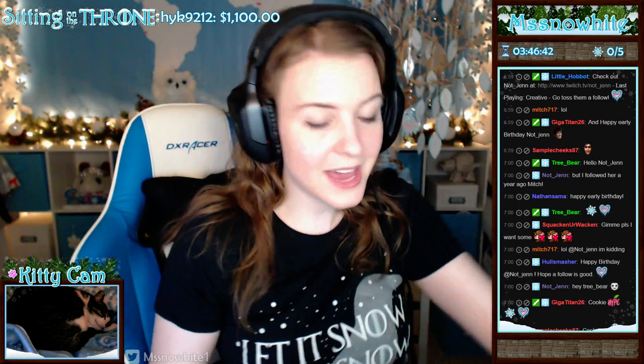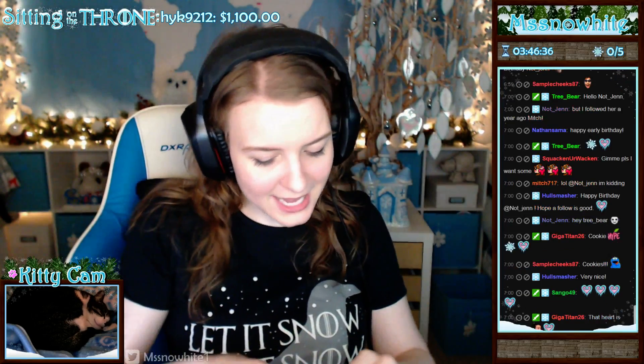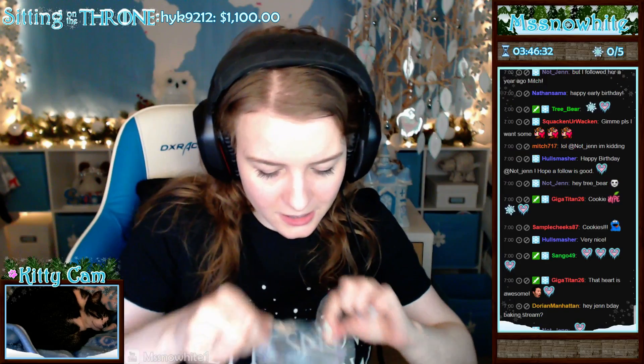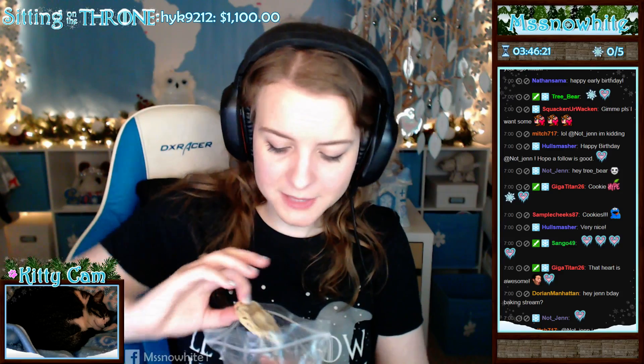Thank you so much for this. So let's take a look at these cookies for science — we just have to maybe taste test one of them. I'm not sure. This smells so good. Okay, so let's see what we got here. Let's pull out — it looks like a few different types of cookies.